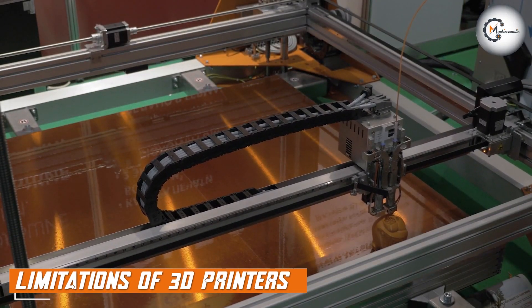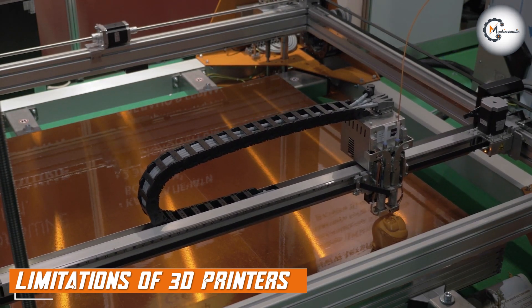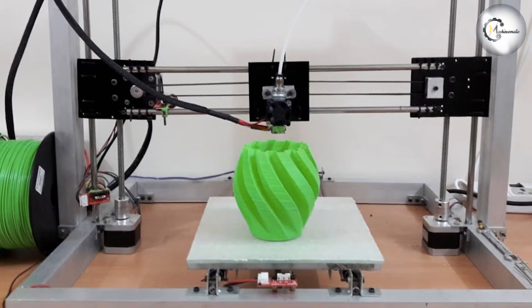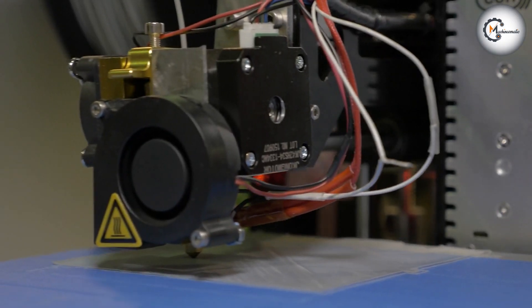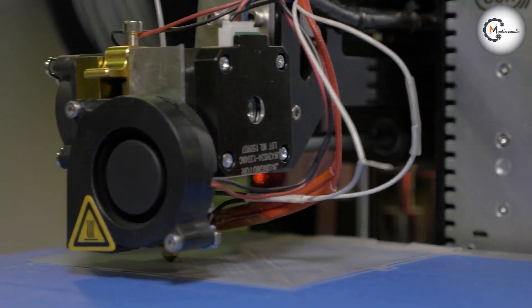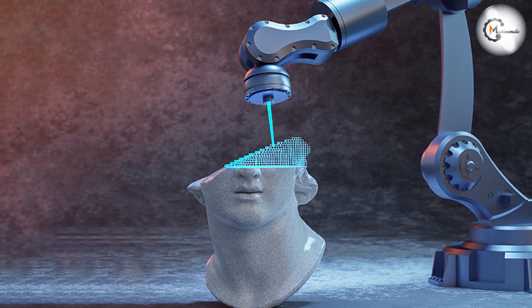One of the biggest limitations of 3D printers is the types of materials that can be used. While 3D printers are able to work with a variety of materials, they are generally not well suited for working with hard materials, such as metal and wood. Another limitation is the size of the objects that can be created — most 3D printers have a relatively small build volume, which means that larger objects may need to be printed in multiple pieces and then assembled later.